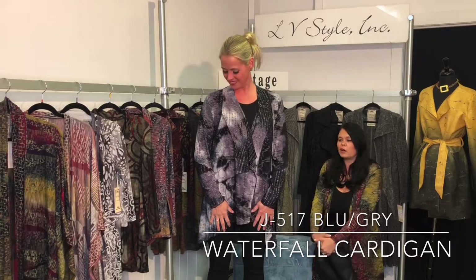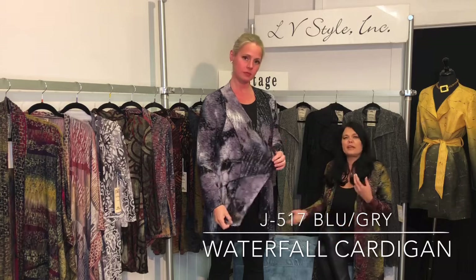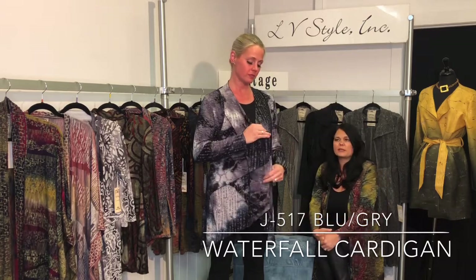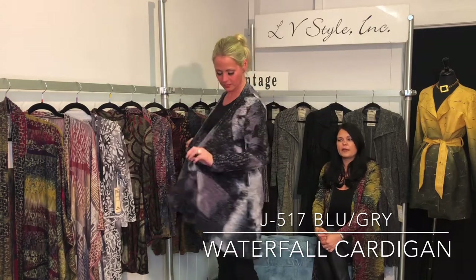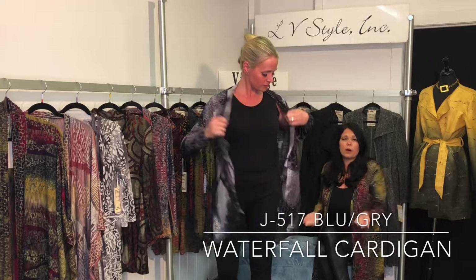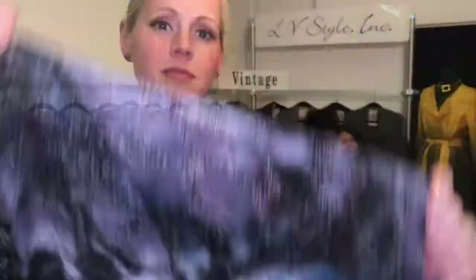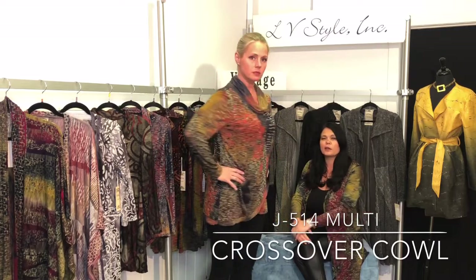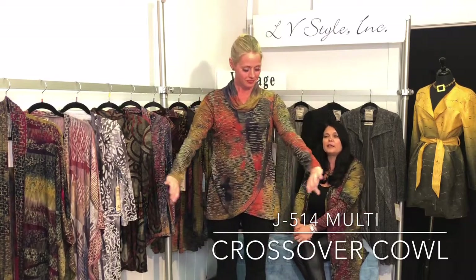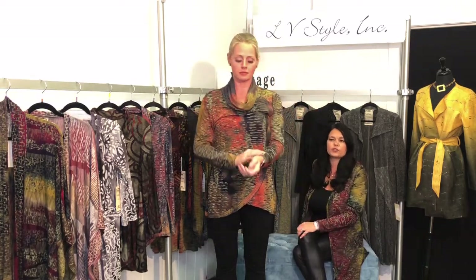This is that same waterfall cardigan in a beautiful black, navy, and gray space dye burnout — really fun, easy piece. Our cardigans always do great at retail because everybody loves something they can throw on over a dress, a tank, or just about anything to give it a little bit more depth and dimension. Great cowl neck in that space dye with autumn colors — a little bit of orange, a little bit of navy. I love the netting on the cowl and on the trim.